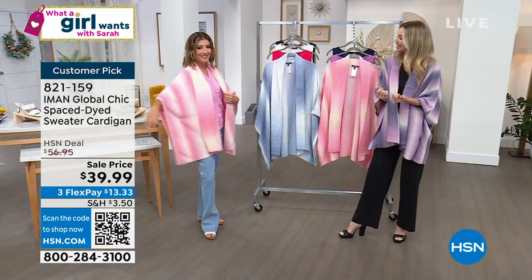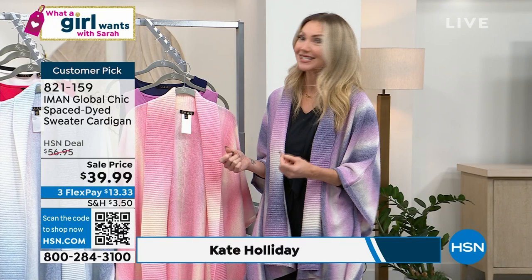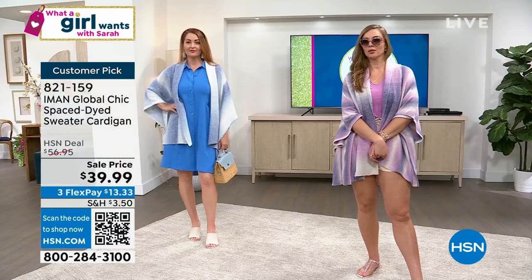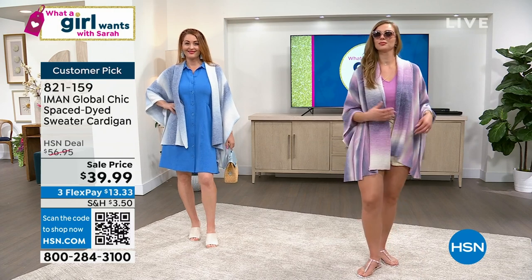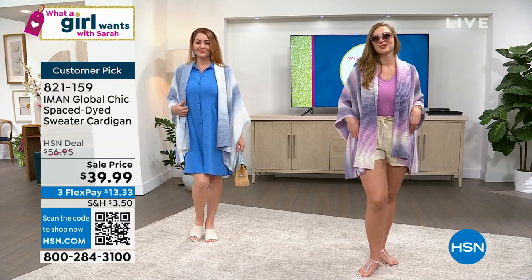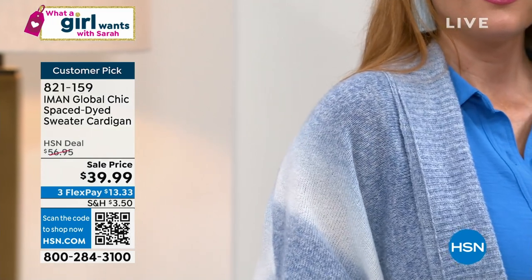It's almost like cozying up in a blanket — it is that soft, that cozy — but of course it has sleeves, so it stays in place. It does have a shawl collar and I love the ribbing as well. Very high-end, very well done on the finishes.